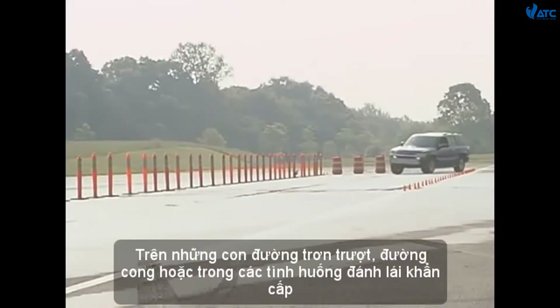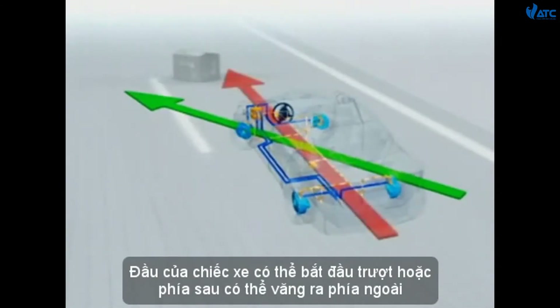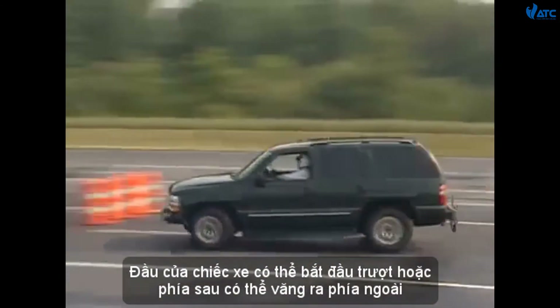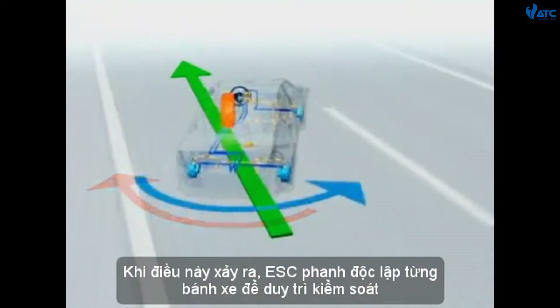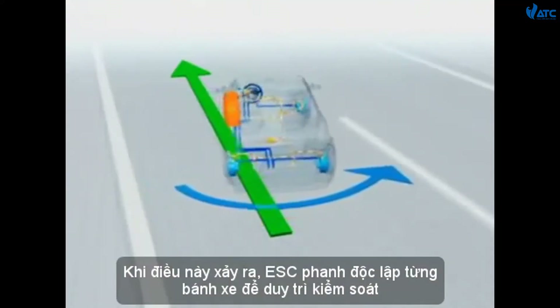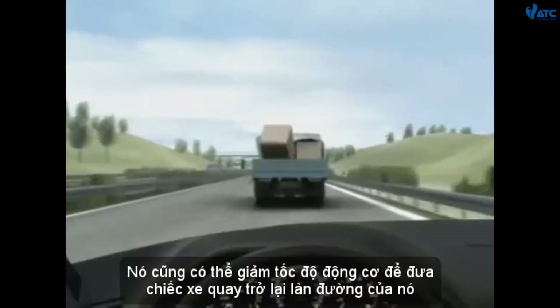On slippery roads, curves, or in emergency maneuvers, the front end of a vehicle may start to plow ahead, or the rear end may spin out. When this occurs, ESC brakes individual wheels to maintain control. It may also reduce engine speed to bring the car back into the intended line of travel.